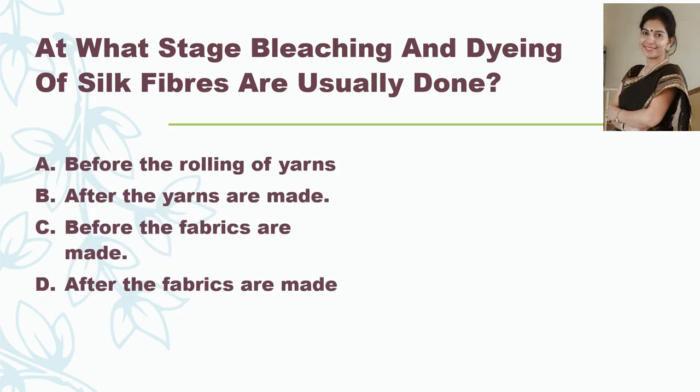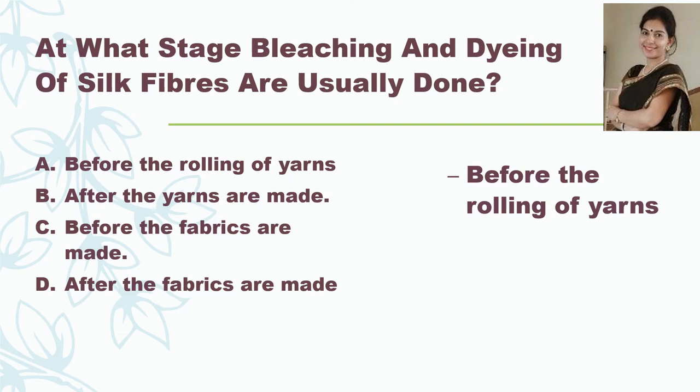The next question: when are the fibers dyed — before the rolling of yarns, after the yarns are made, before the fabrics are made, or after the fabrics are made? The correct answer is before the rolling of yarns. After sorting of hairs, we remove the burrs, and after removing the burrs the fibers are dyed into different colors. After this process, the fibers are straightened, combed, and rolled into yarns.